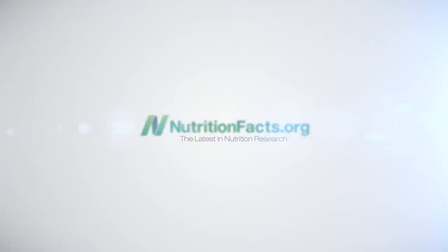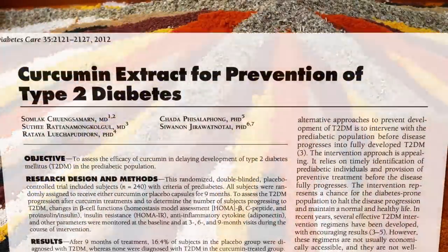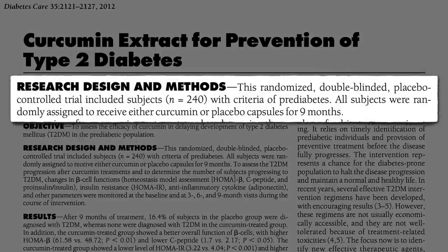An extraordinary study was published in the Journal of the American Diabetes Association: Curcumin Extract for Prevention of Type 2 Diabetes — a randomized, double-blinded, placebo-controlled trial of folks diagnosed with prediabetes. Half got supplements of curcumin, the yellow pigment in turmeric and curry powder, and the other half got identical-looking placebos, and they followed them out for nine months to see who ended up with diabetes.